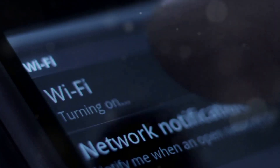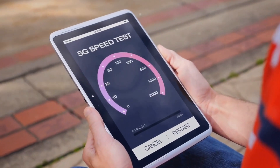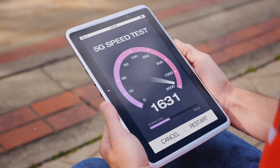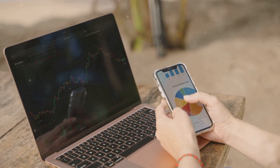Most modern devices support both bands and switching is super easy. If you're close enough to your router, connect to the 5 GHz network for a significant speed boost. It's all about finding the right balance for your needs.